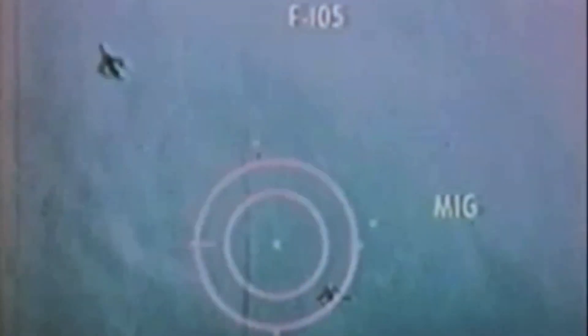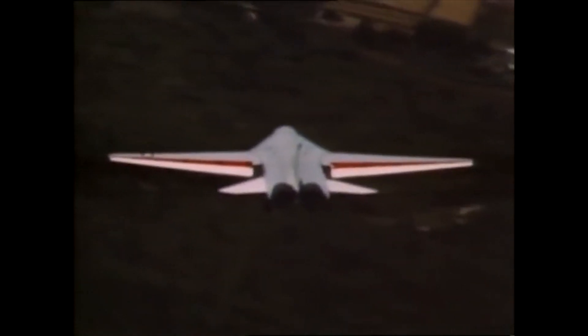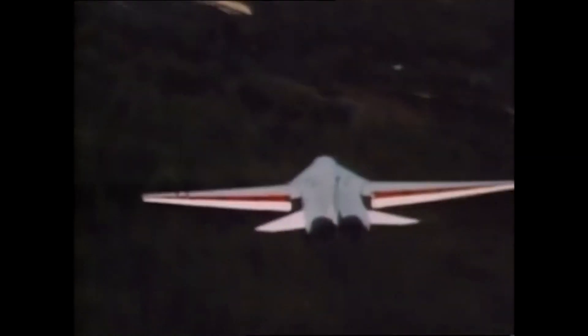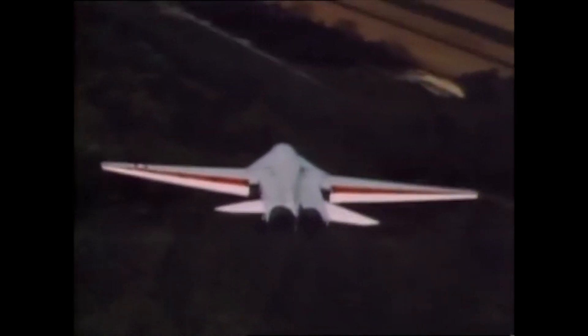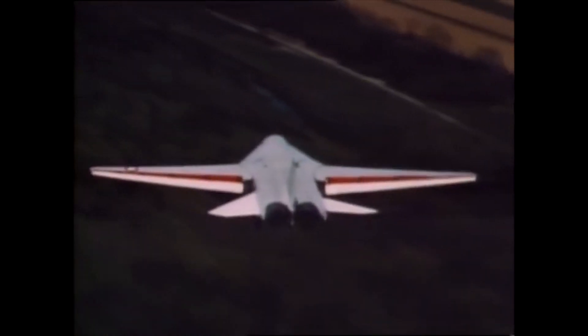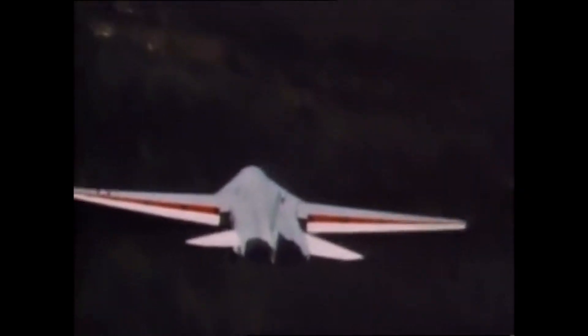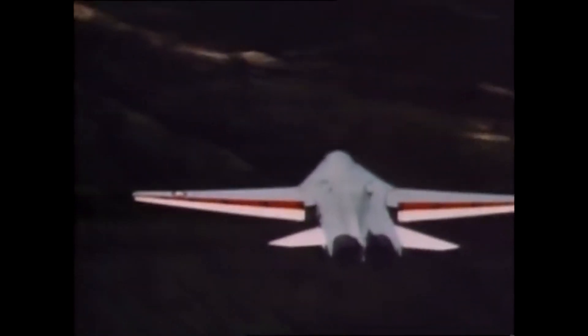Alright, back to the F-15. By 1965 the need for a dedicated air superiority fighter was apparent, and after initial selection processes which included over 500 design concepts, it was found that most of the submissions were large and heavy and not that much different from the F-111. There would follow a series of events and circumstances which would lead up to the perfect storm culminating in the development of the F-15.